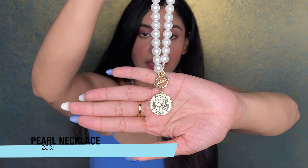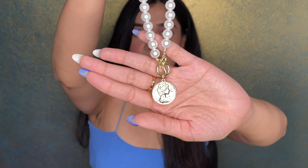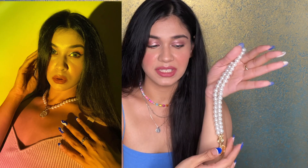This is a pearl necklace and the pearl is of really good quality — you can see the shine on it. It has a Queen Elizabeth print on it and the lock is very classy, like a pure vintage neckpiece. I paid around 247 rupees and I absolutely love this piece.